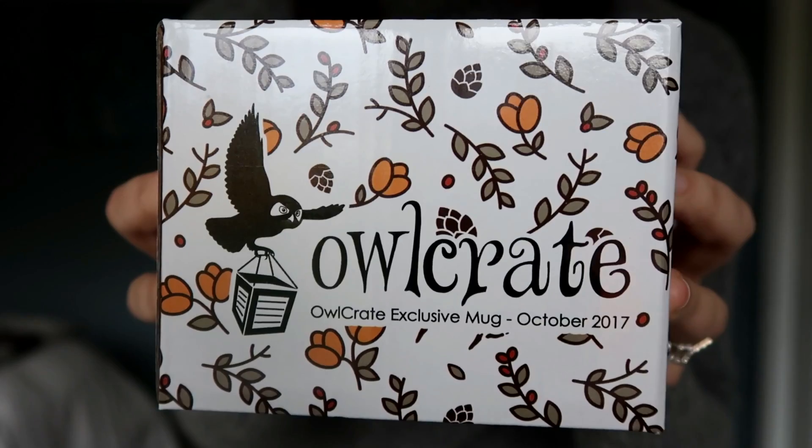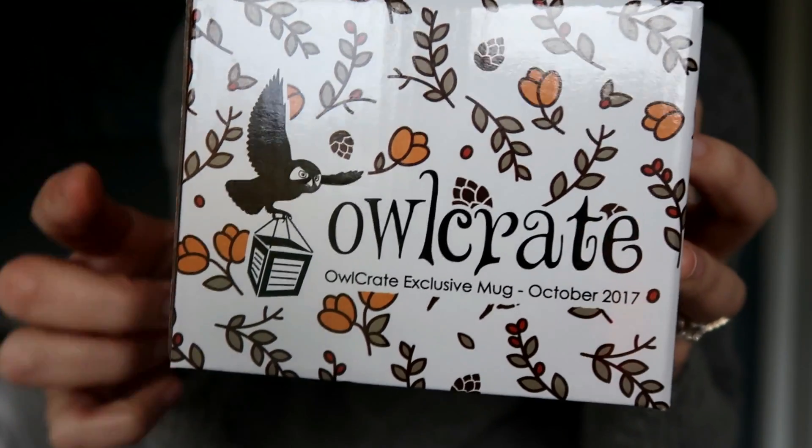It's a square-shaped box about the size of a mug, and sure enough on the front it says Owlcrate exclusive mug October 2017. Even the artwork on this box is pretty — there's the owl holding the crate. I'm even more excited now because on the back of the mug box there's a little clue: it says 'the forbidden forest holds many secrets.' The forbidden forest — I bet this is something Harry Potter related. I am so excited. Let me open this up.